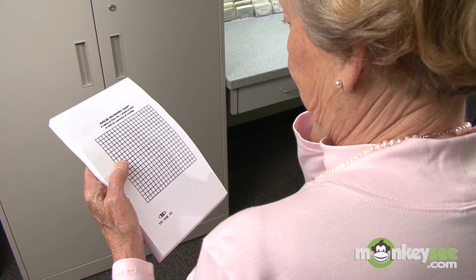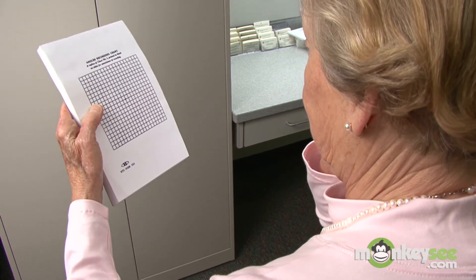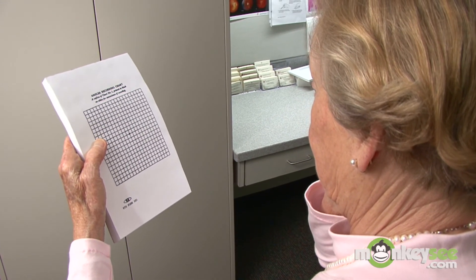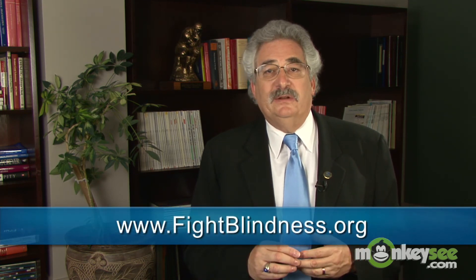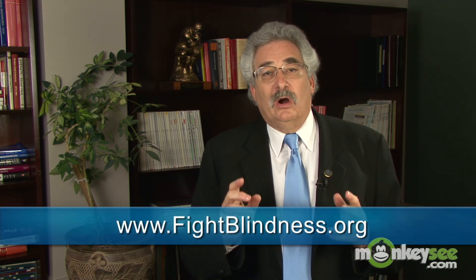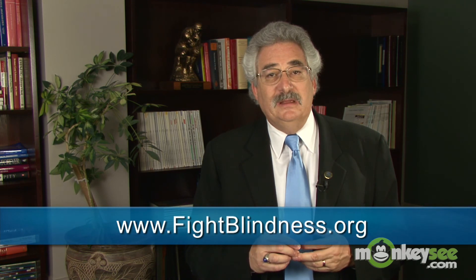At the Foundation Fighting Blindness, we recommend that you self-check your symptoms daily using an Amsler grid. The Foundation provides Amsler grids as part of our AMD information packet, which you can receive free of charge simply by contacting us. If you'd like to learn more, visit fightblindness.org and check our other videos on AMD, including treatments and therapies.